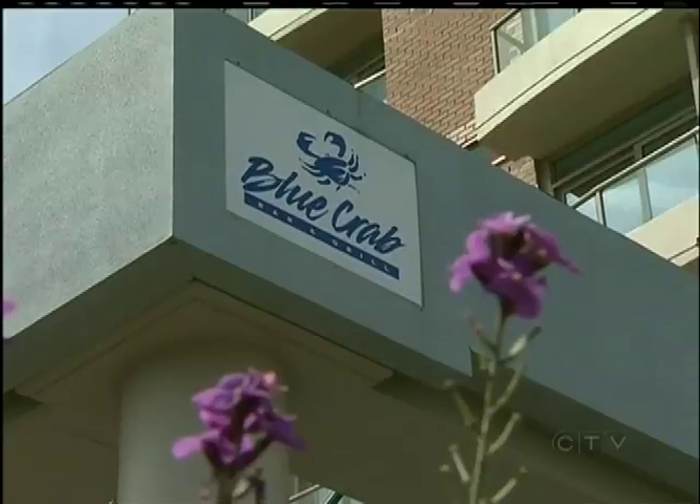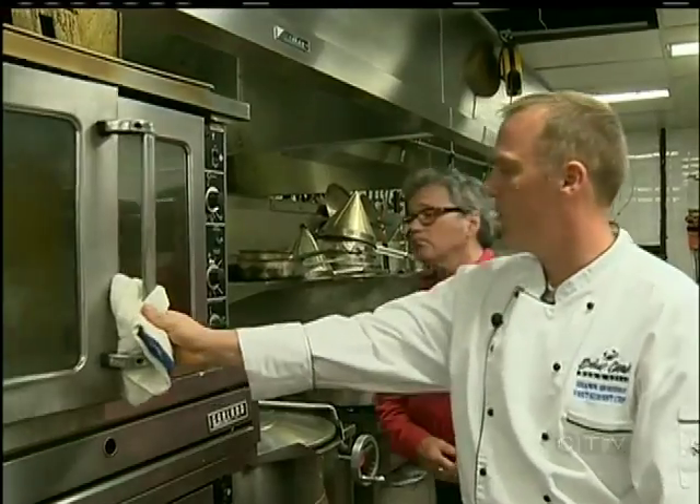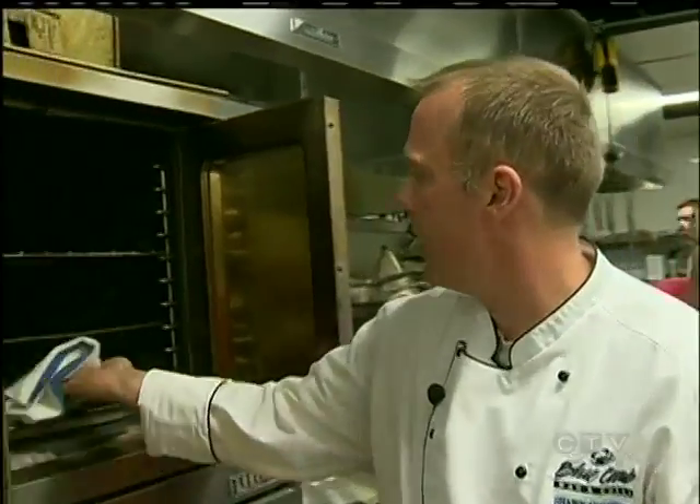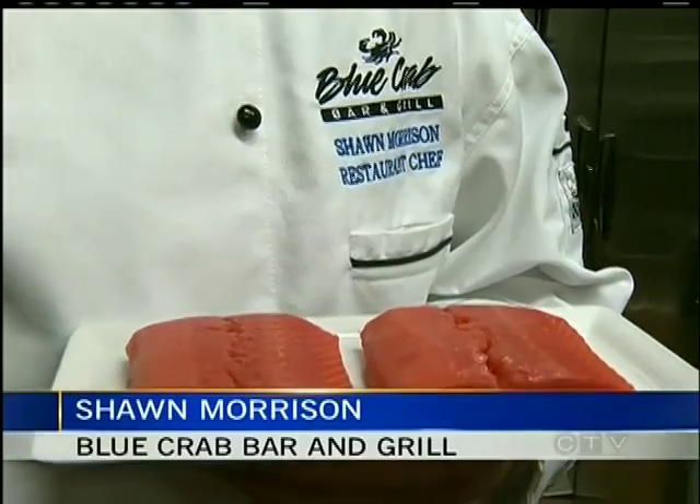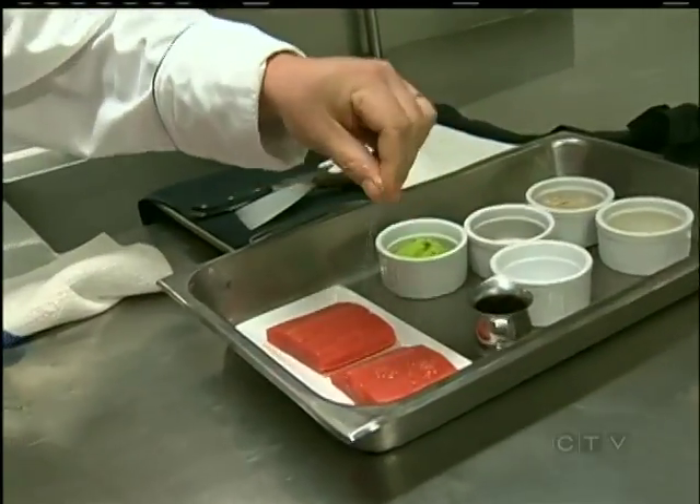So you just have to shovel it into your mouth. A restaurant called The Blue Crab is a natural place to find classic Canadian cuisine. This is some wild B.C. sockeye salmon. How can we make it more Canadian? Maple syrup. Chef Sean has a truly Canadian salmon idea.